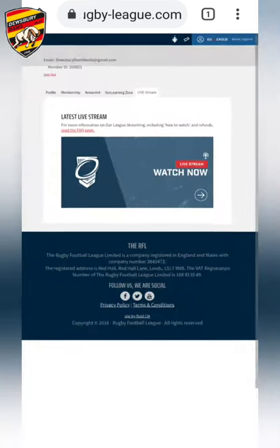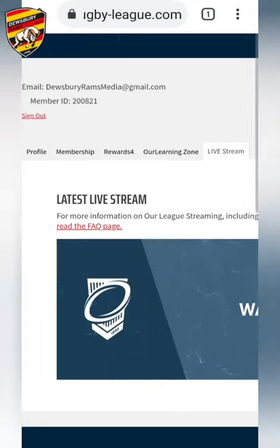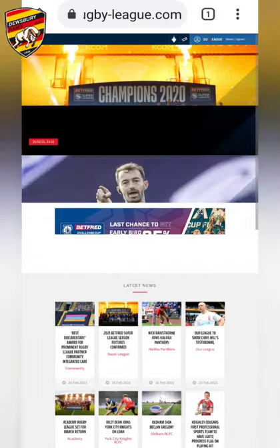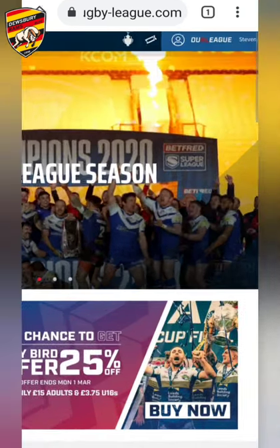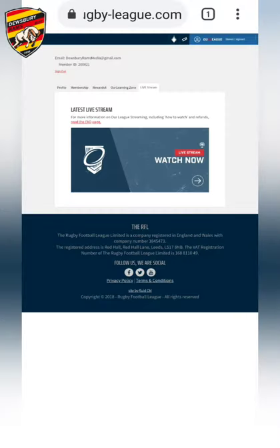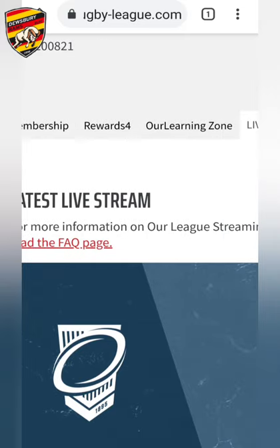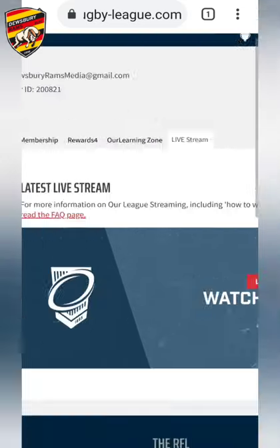Once you're logged in, it will bring you to this page. If it doesn't, and you're on the normal RFL home page, just click the little man icon at the top of the screen next to Our League and it will bring you here. Across the top you have: profile, membership, rewards, our learning zone, and live stream.